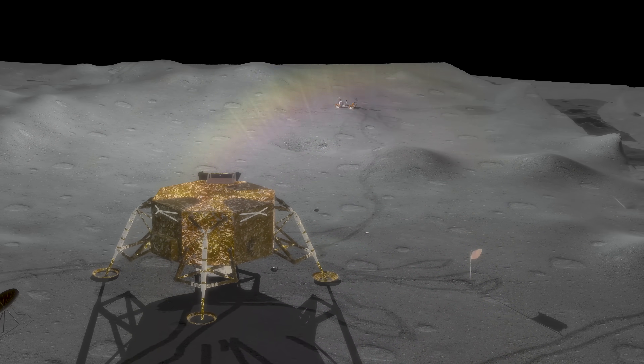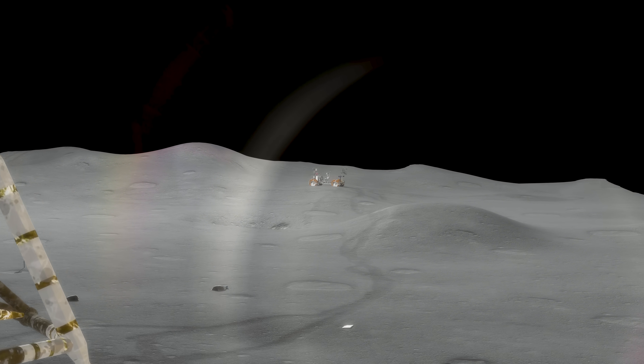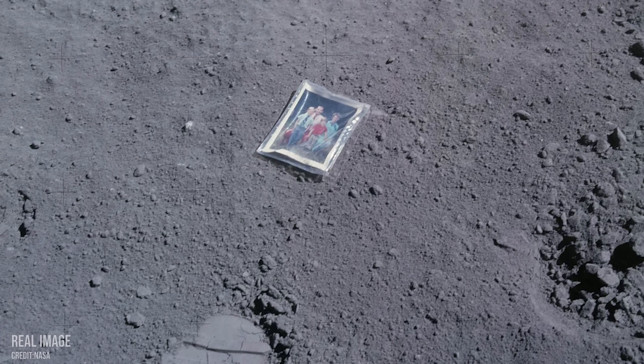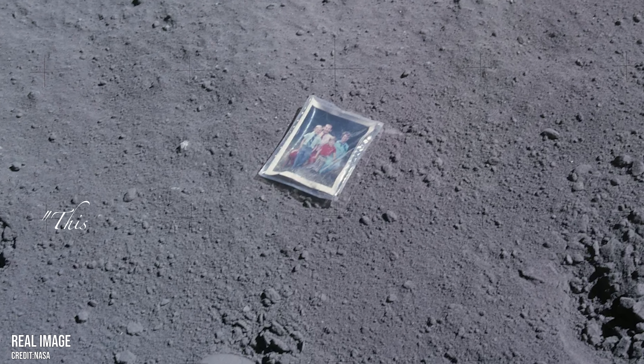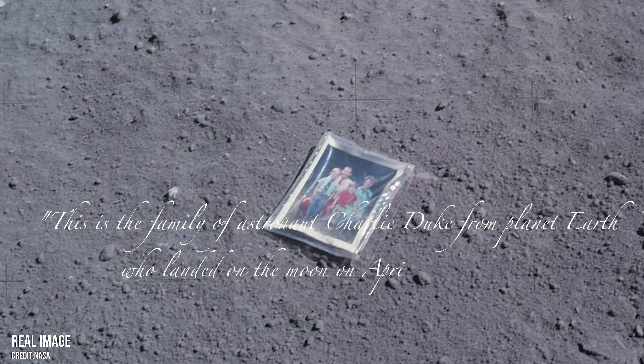At the Apollo 16 landing site, at first glance everything seems as you would expect: the many footprints from the two astronauts, the golden descent stage, the famous lunar rover. But look a little closer, next to that tire track, and you'll see something out of place — a man, a woman, and two boys smiling up at you. It is a photo left by astronaut Charles Duke in 1972, showing him, his wife, and their two sons. The message reads: 'This is the family of astronaut Charlie Duke from planet Earth, who landed on the moon on April 20th, 1972.'